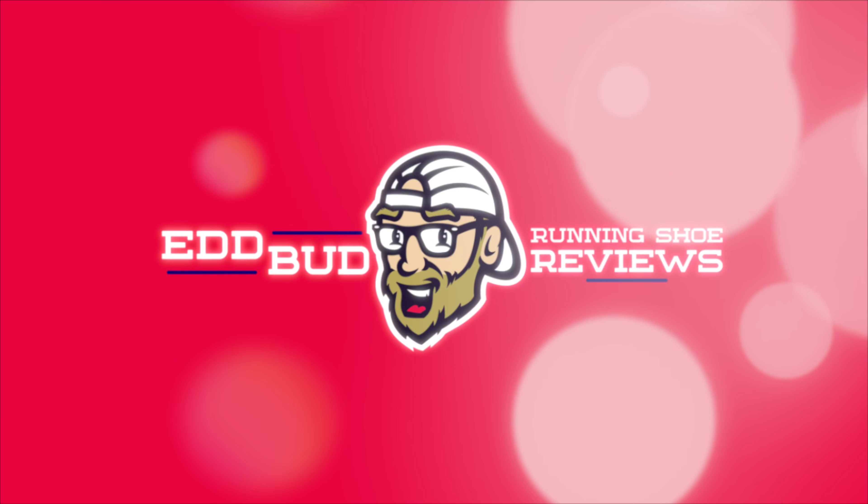You know what time it is? It's bargain time. It's time for the running shoe bargains of October 2020. I'm always looking out for bargain shoes that I can let you guys know about out in the world of the web. I'm always on the lookout for those bargains because I don't have enough running shoes — that's a lie, I've got more than enough for a small army of running people. Peace in our time. Let's get to it.